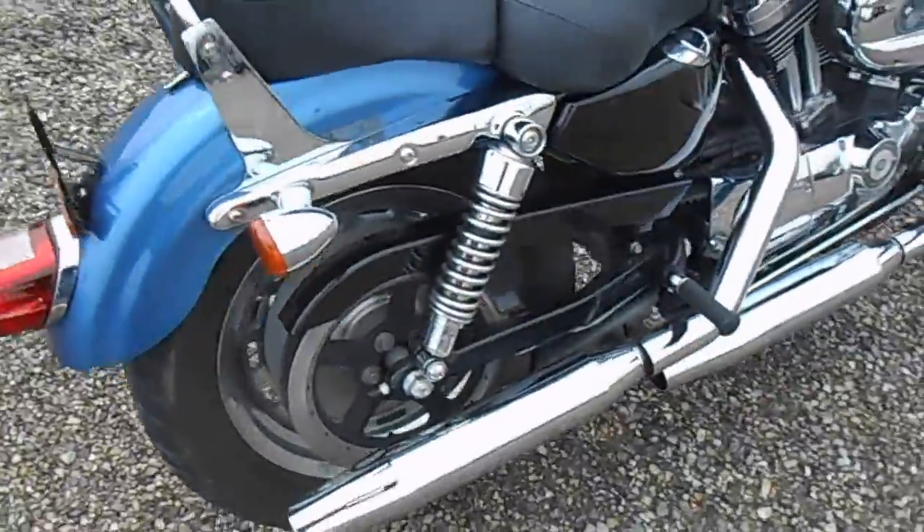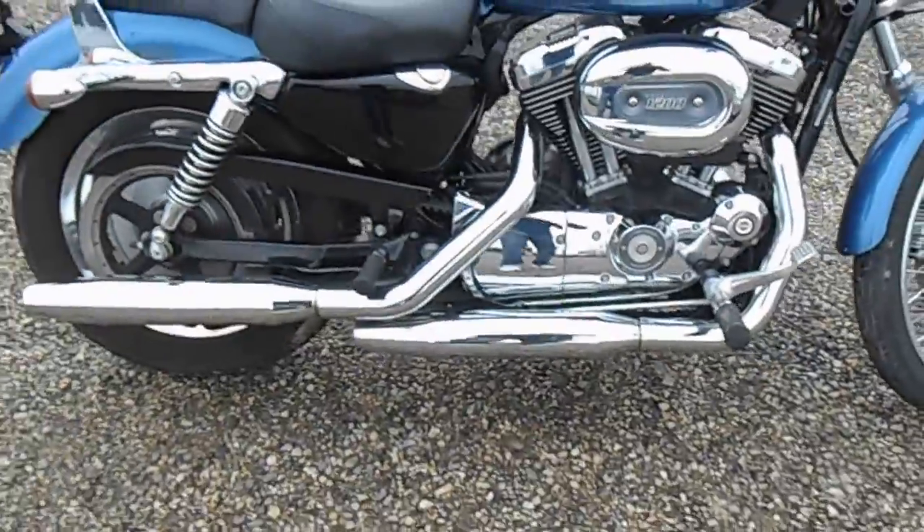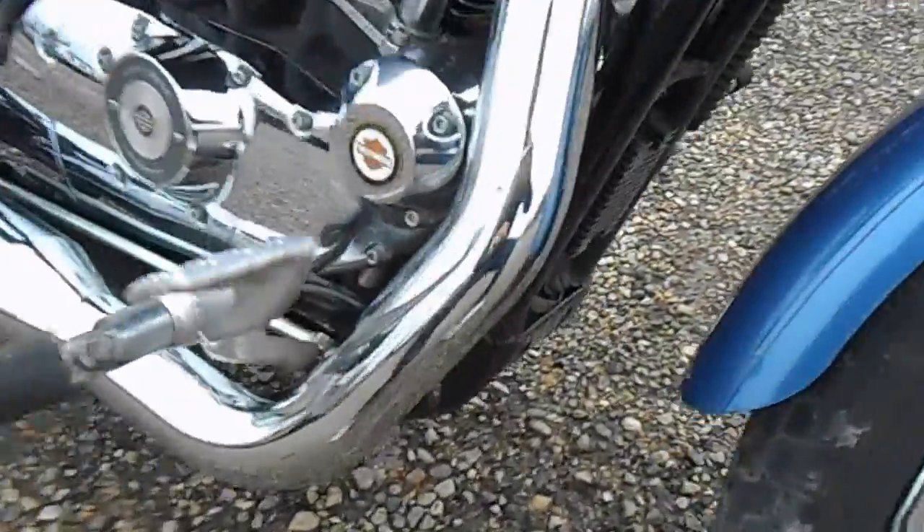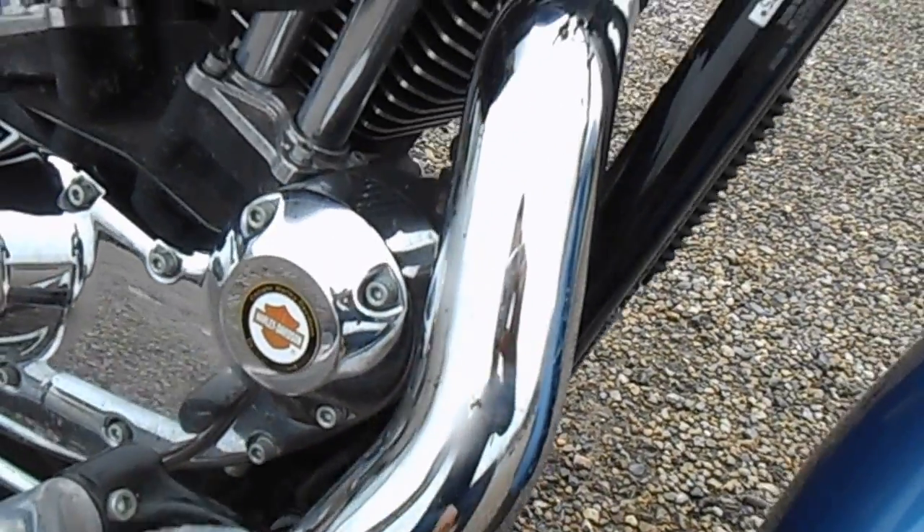Rear fender is in good shape. The exhaust has no major nicks or scratches. Got some kind of goo up in there, but that's pretty typical.